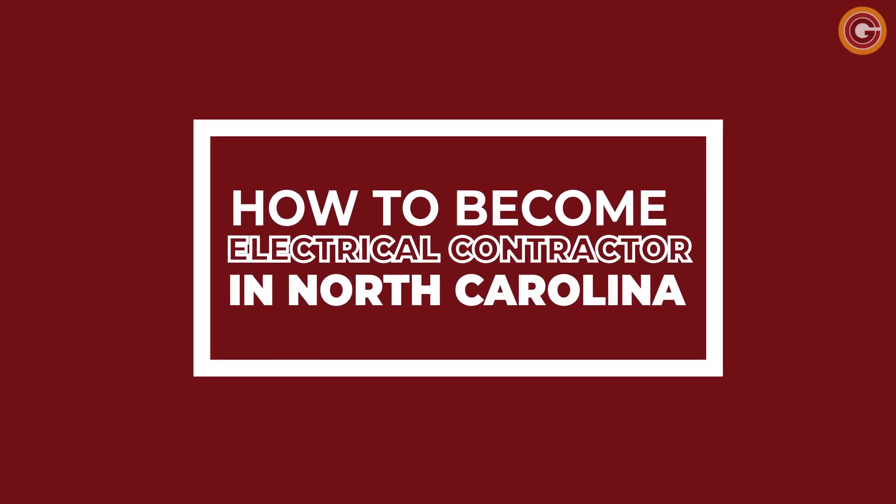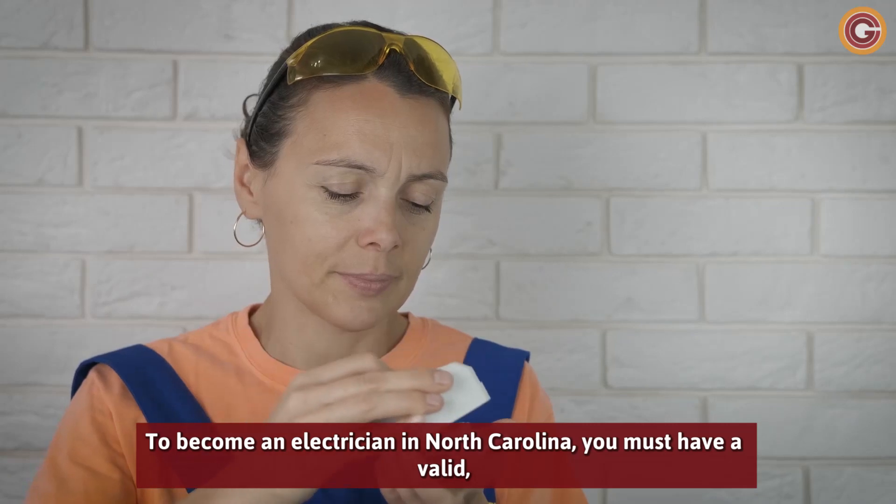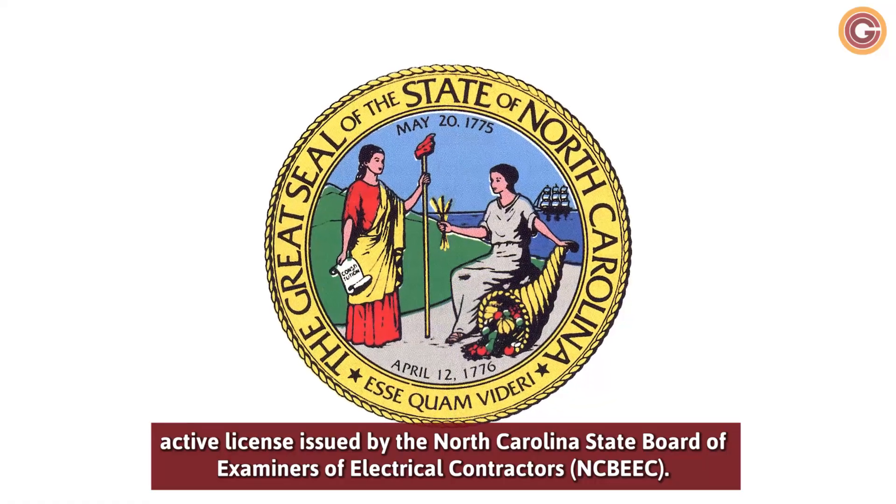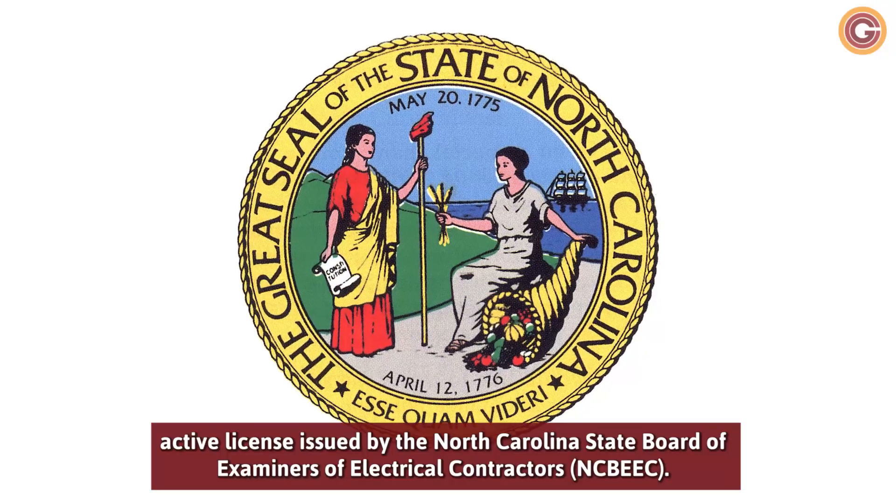To become an electrician in North Carolina, you must have a valid active license issued by the North Carolina State Board of Examiners of Electrical Contractors.